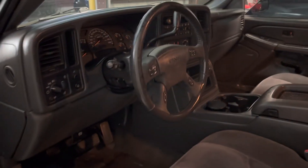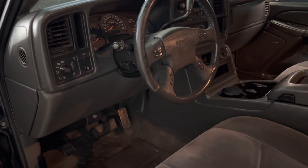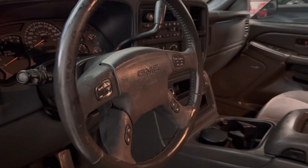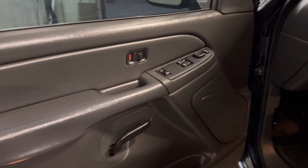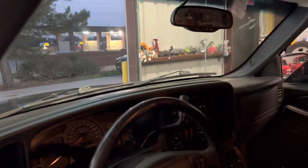You're getting a fully loaded SLE here for under $10,000. You got the stairwell controls, your center console, both sound system, and power seats — this truck is loaded. Look at this interior though, man. The person who had this truck — it's a two-owner truck — both owners took very very good care of it.